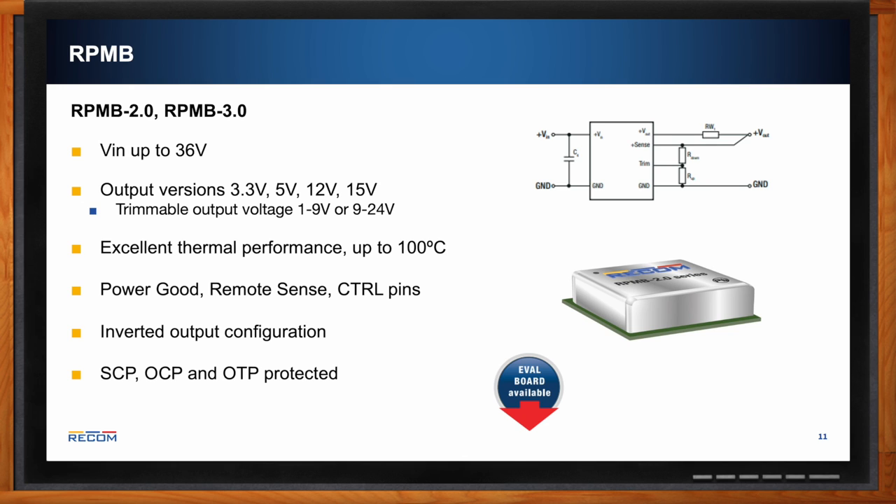The schematic shows how the remote sense pin is laid out. You can use it not only for trimming but also to detect the actual voltage being delivered at the load. Long PCB traces can cause a significant voltage drop, and the remote sense pin can detect this and boost the output voltage to compensate.